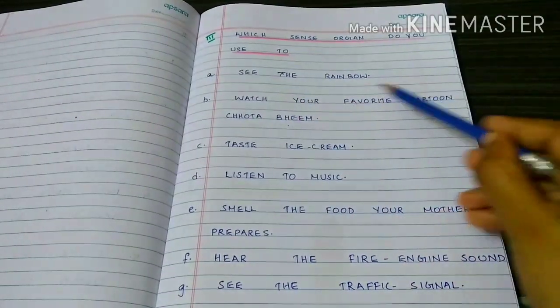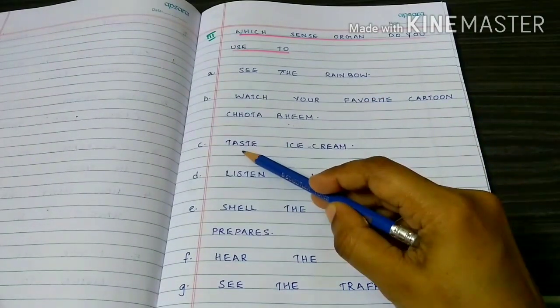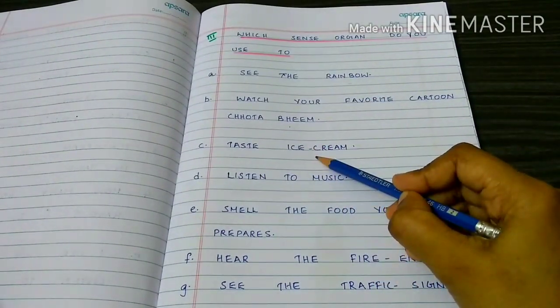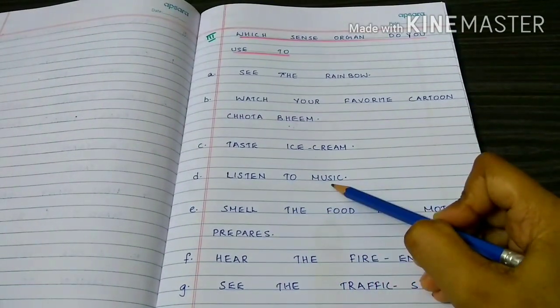Watch your favourite cartoon, Chota Bean — eyes. Taste ice cream — tongue. Listen to music — ears.